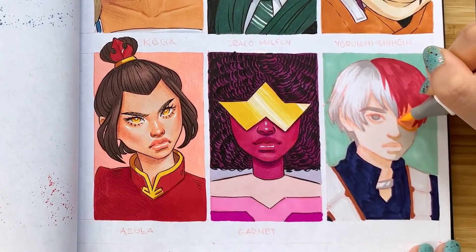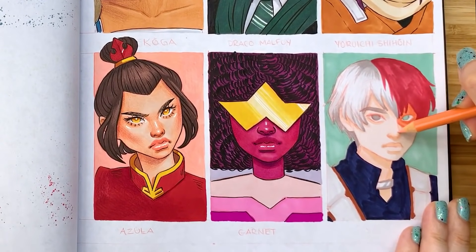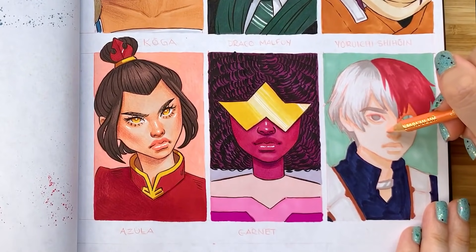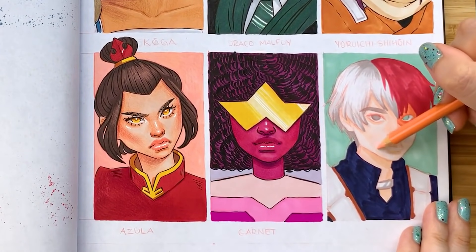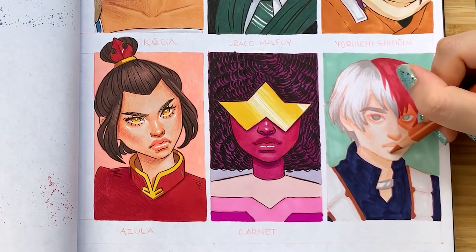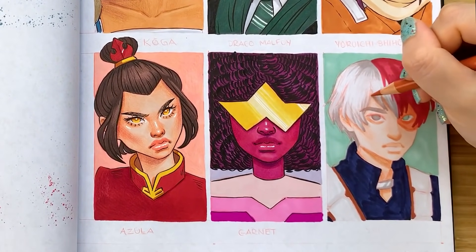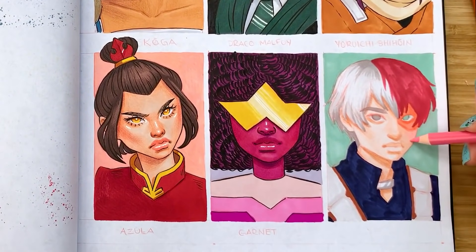Speaking of animation — going back and watching InuYasha and Bleach and these older animes, I found the animation quality would fluctuate episode by episode. Some episodes would look really good and some would be kind of subpar. With Boku no Hero the animation quality is quite consistent all the way through. I love seeing on my explore page the screencaps of characters way in the background who look extra derpy, but all the fight sequences always look really really good.